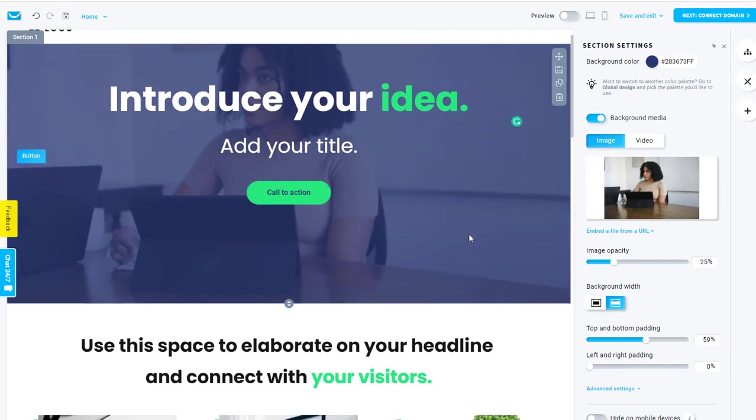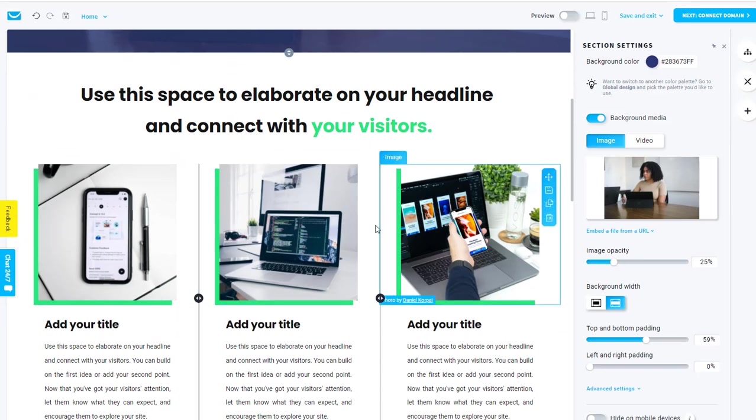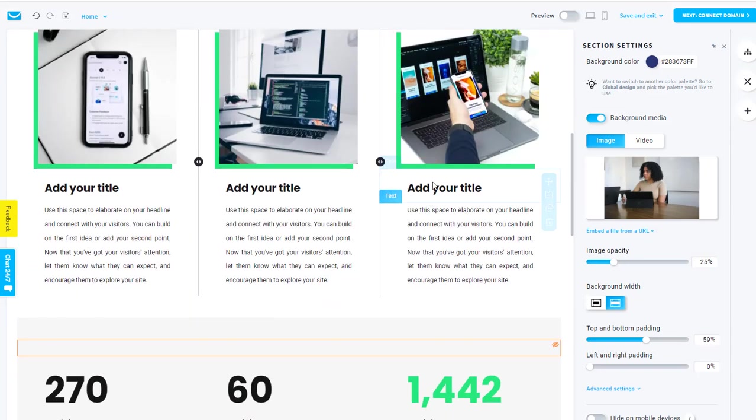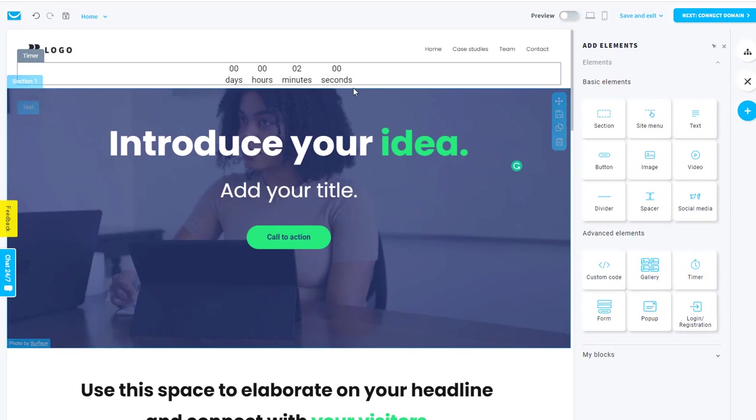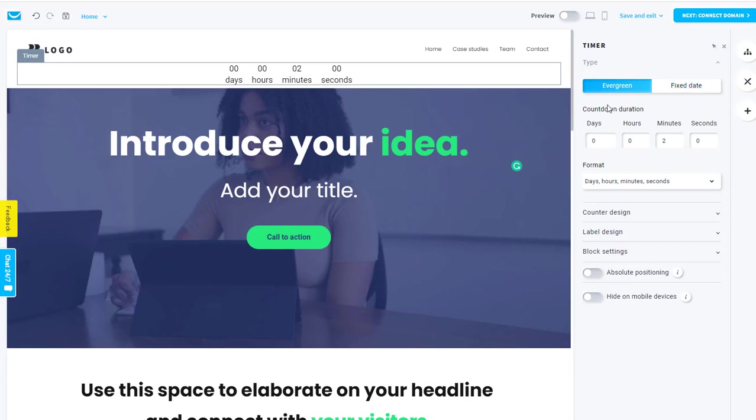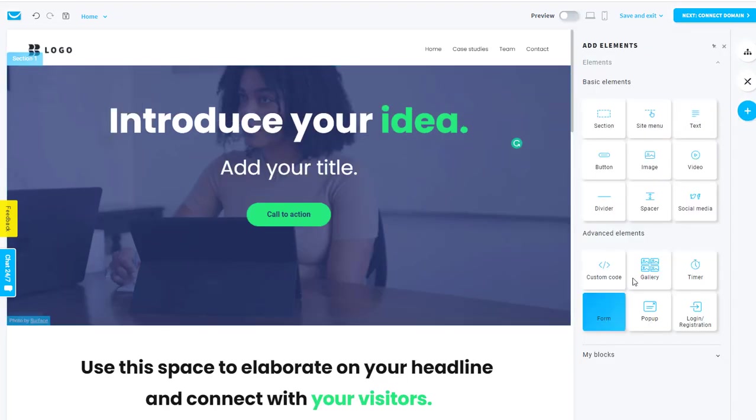I can go and change all of the various images and all of the text throughout the site. If I want to add elements, I just click on Add Element and it lets me add various elements to the website. I'm only doing the home page at the moment — I'll show you how to do the case studies, team, and contact pages. For example, I could add a timer — just drag and drop and it's there, with settings to fix dates. I can also add a video, a gallery with more images, or pop-ups.